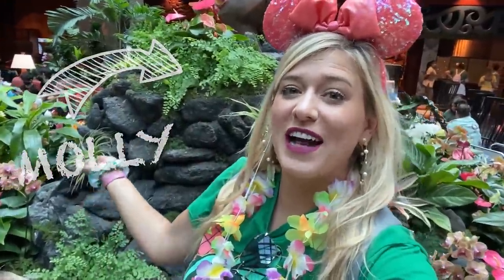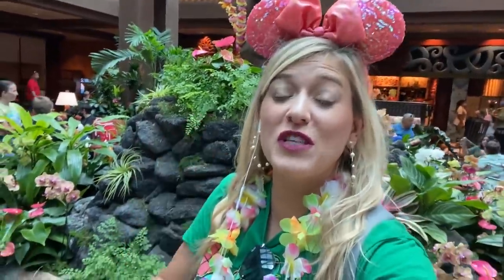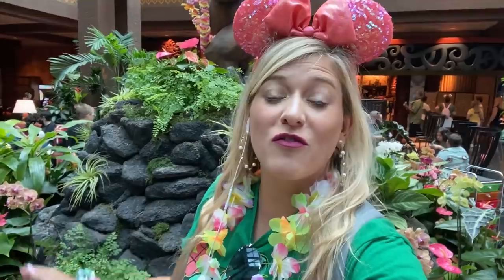Aloha everybody, it's Folly with All Ears, and I am here today with a brand new video. The Polynesian Village Resort officially reopens today with brand new Moana-inspired rooms, so we are going on a full tour. I'm going to show you the new rooms, talk about dining options, get some treats and fan favorites, and show you where you can get Ohana food without going to Ohana.